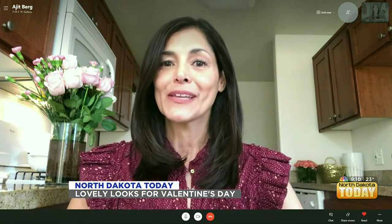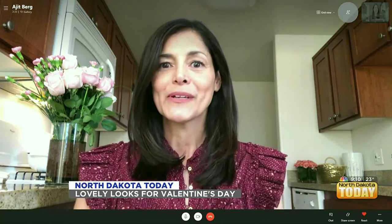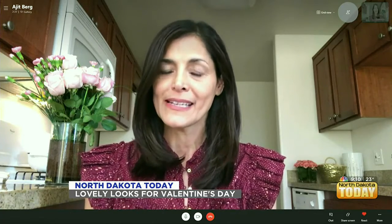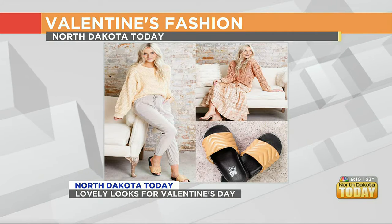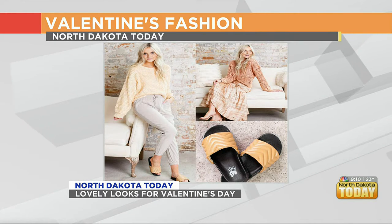I partnered with one of my favorite boutiques in town, Lila and Lavender, and put together some pieces that we can wear for Valentine's Day and also give as gifts. So here's the first picture. When we were talking about muted or pastel colors, that's what we're seeing in these pictures.